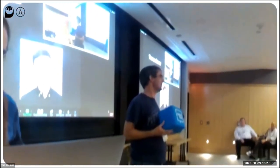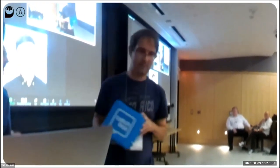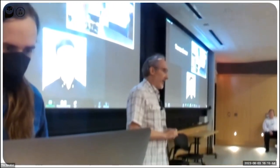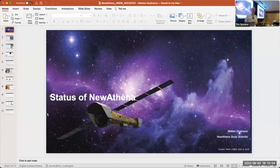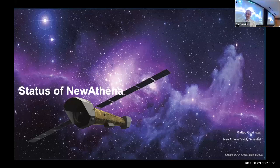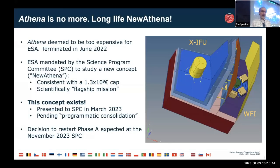Next is Matteo on the status of New Athena. I really want to thank the organizers for giving me the opportunity to explain what the status of New Athena is. I fully understand the status could be confusing, especially for those not familiar with the ESA way of working. The punchline of my talk is: New Athena is back on track. Why do I say 'back'? Because Athena, as such, is no more.